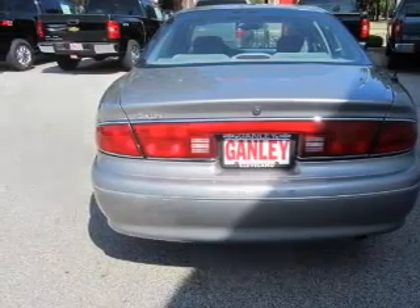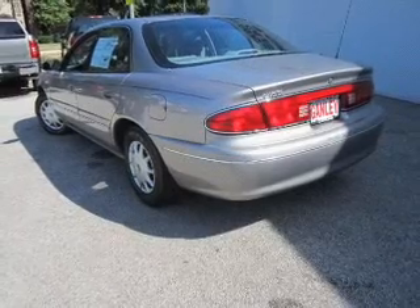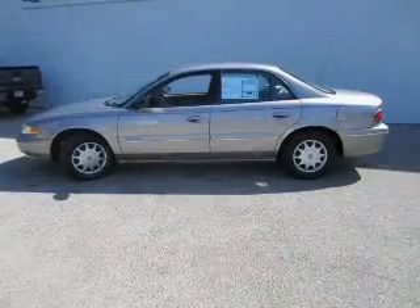Power door locks, power windows, an AM-FM stereo, power mirrors, power steering, an adjustable tilt steering wheel, air conditioning.